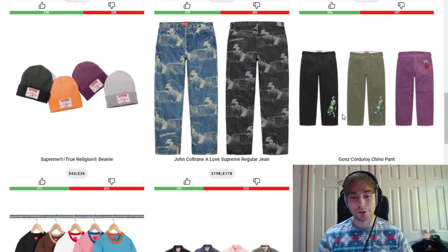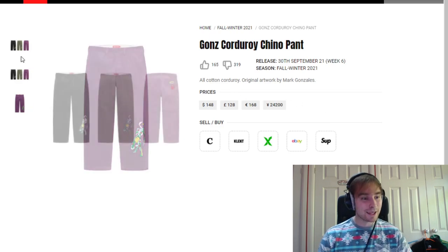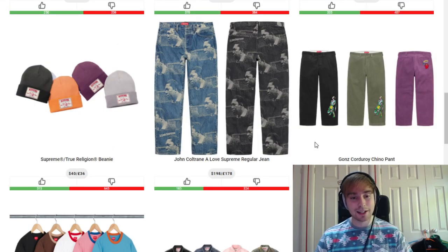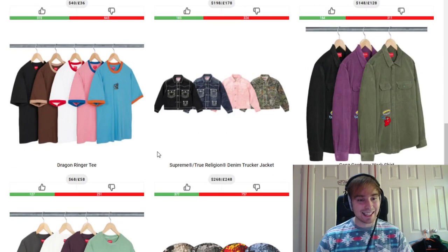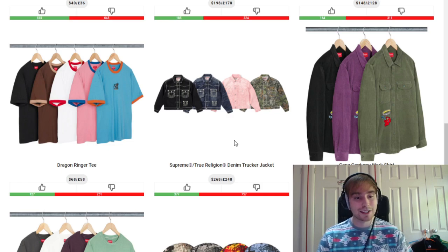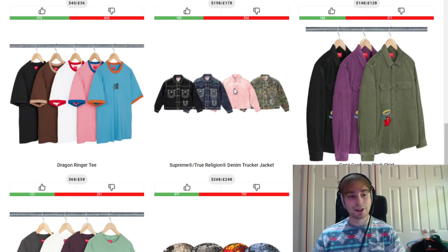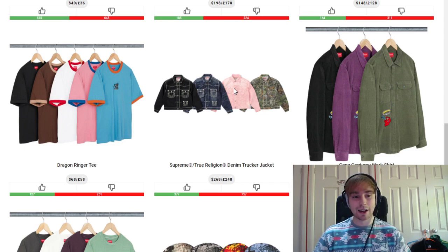Same for the Gons corduroy chino pant — the black colourway is just nice, clean and simple. I thought it was embroidered but it's not, so I'm wrong on that. I don't think it's got enough detail to sell out quickly but I still like seeing a Gons piece here and there. We then have the dragon ringer tee — the blue, pink and white are okay but people probably like the brown colourway too. I'm not a fan of the high retail. We have the denim trucker jacket from the True Religion pieces as well — I like the woodland look but the pink colourway reminds me of an older Supreme/Levi's collab from a few seasons ago. I'm still not a fan of the gradient change throughout.